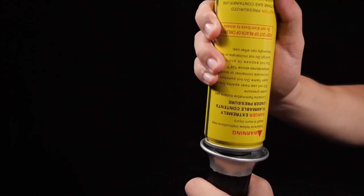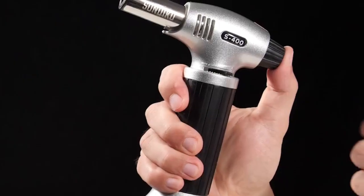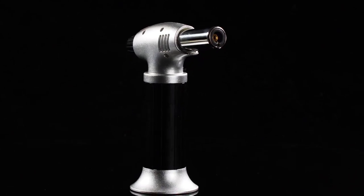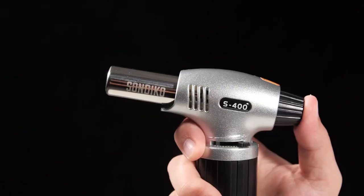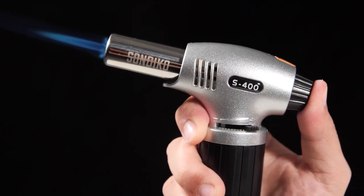If you add a gas tank with a short nozzle, the red adapter included in the box can be used to lengthen the nozzle, ensuring compatibility with the torch. In conclusion, this butane torch is a versatile and indispensable tool for every kitchen. Its safety features, easy refill process, adjustable flame, and compatibility with all butane tanks make it an ideal choice for both professional chefs and home cooks.